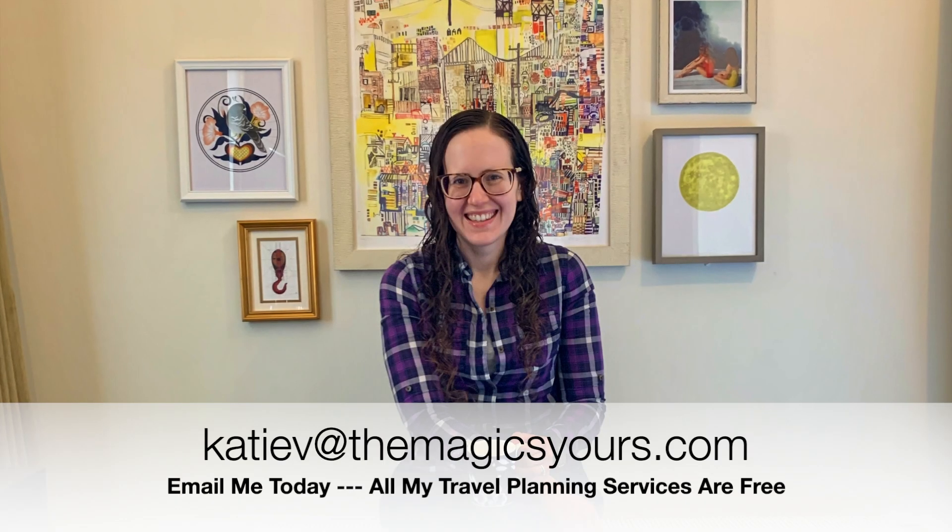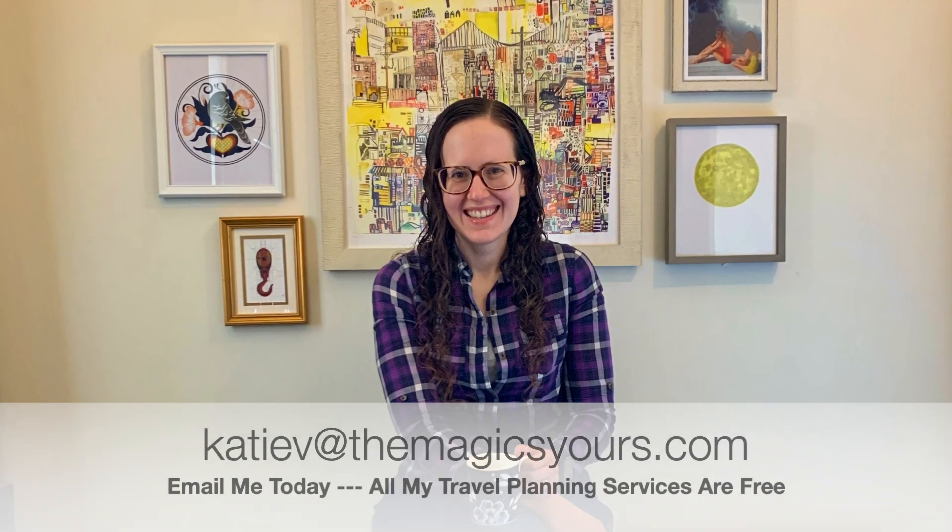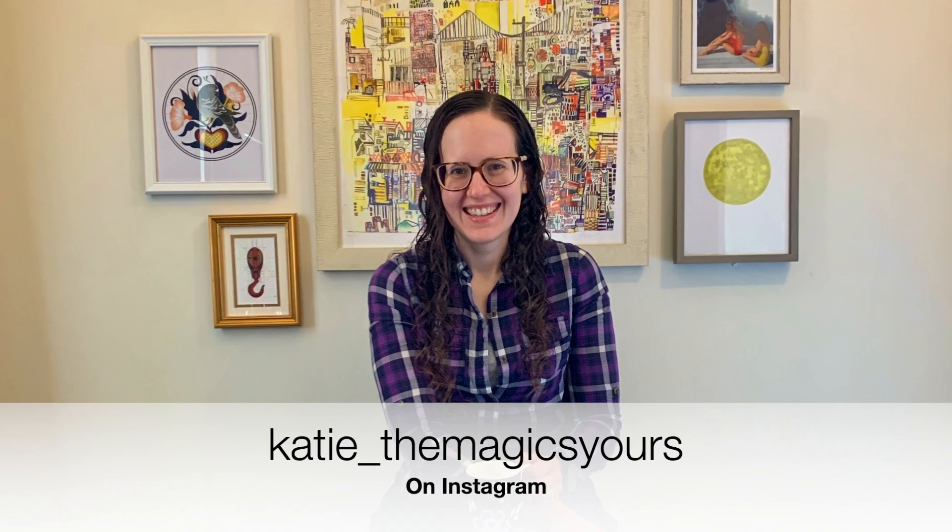Hello and welcome to my channel. My name is Katie and I'm a travel agent that specializes in Disney vacations, but I can help you travel anywhere — and one of those places I can help you travel is Baltimore.